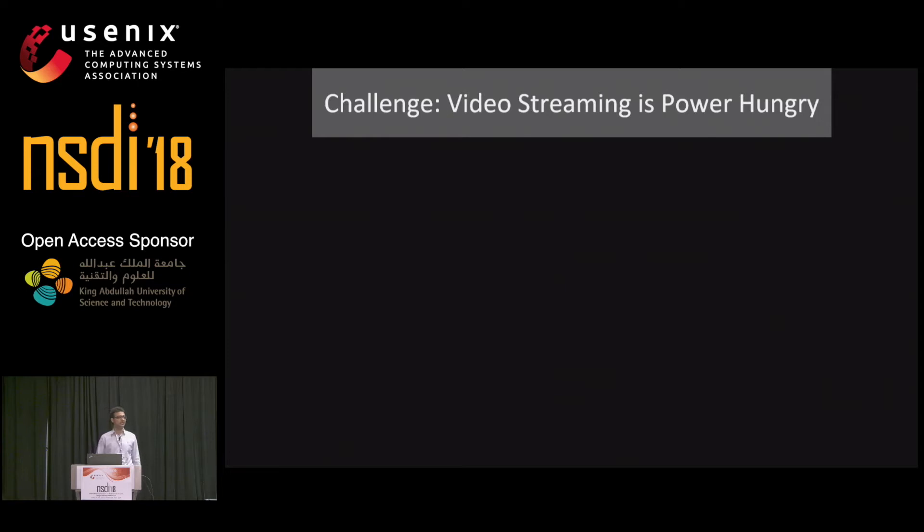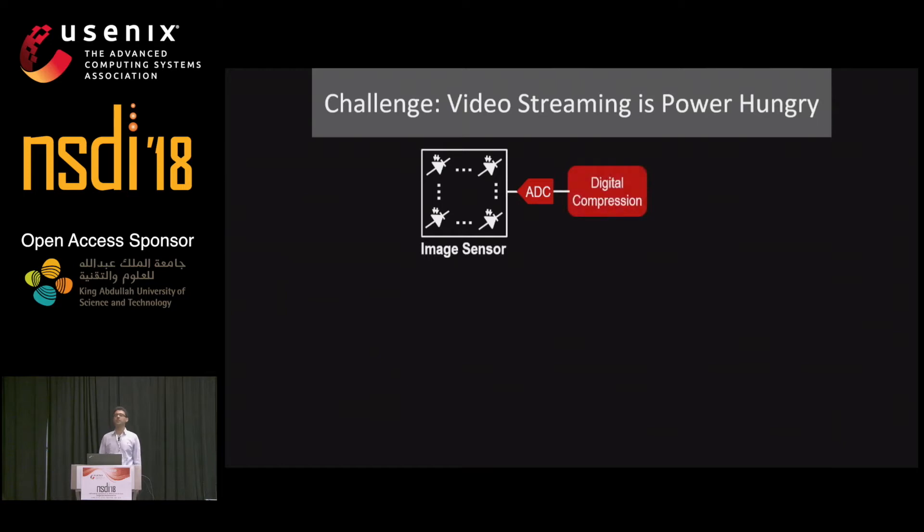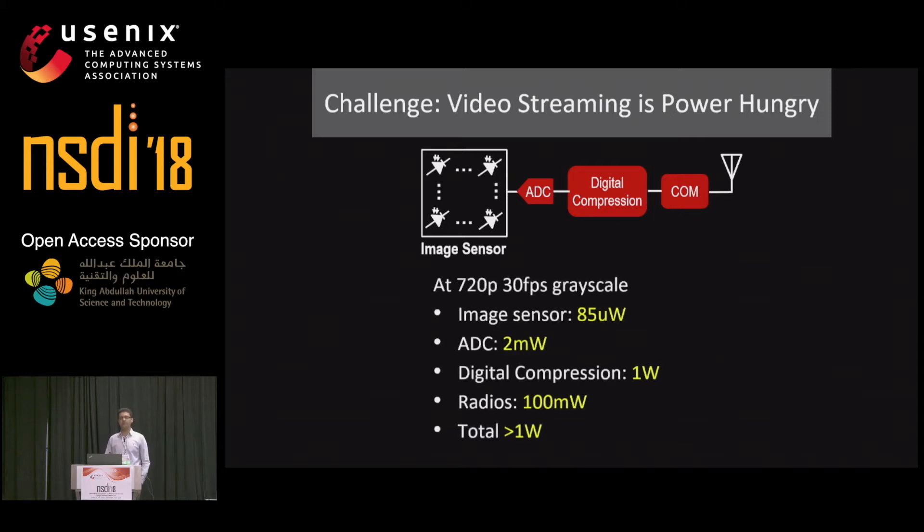The challenge is that video streaming is extremely power-hungry. A streaming camera device has an image sensor — an array of photodiodes — then an ADC that converts analog pixels into bits, then digital compression, and finally a communication module. The image sensor burns about 80 to 85 microwatts; ADCs are orders of magnitude more power-consuming at a few milliwatts; digital compression and communication are even worse. Adding these together, we're talking about more than one watt — far from our battery-free budget of below one milliwatt. There is about a 1,000x gap.